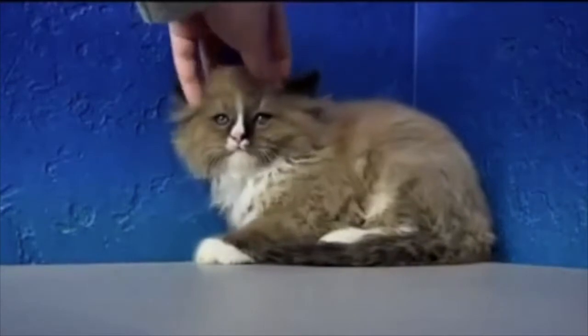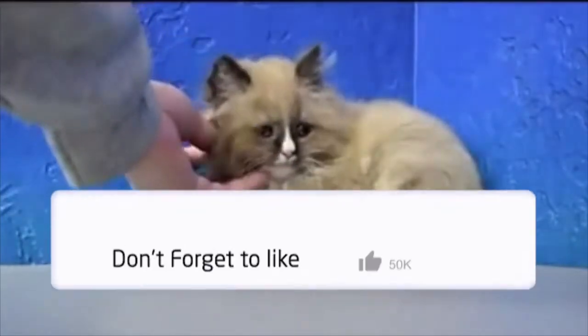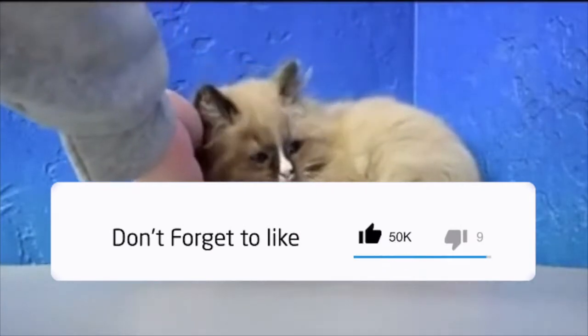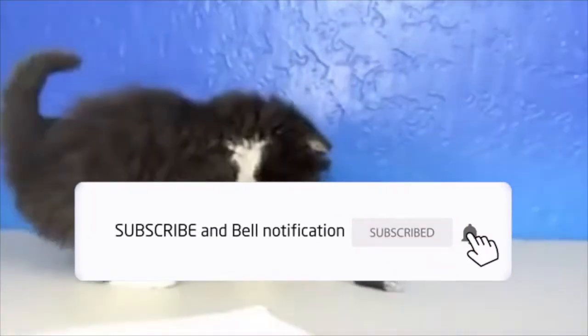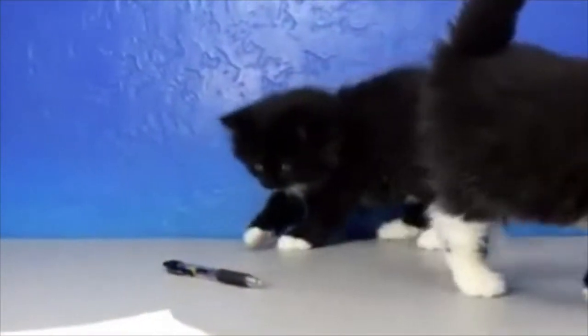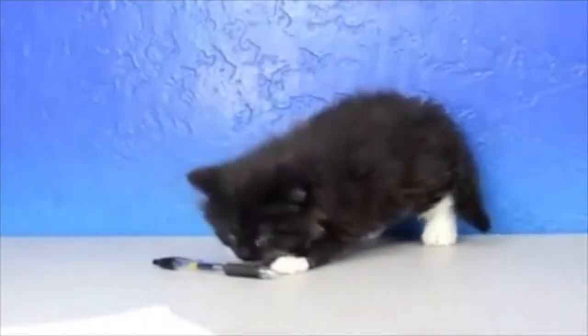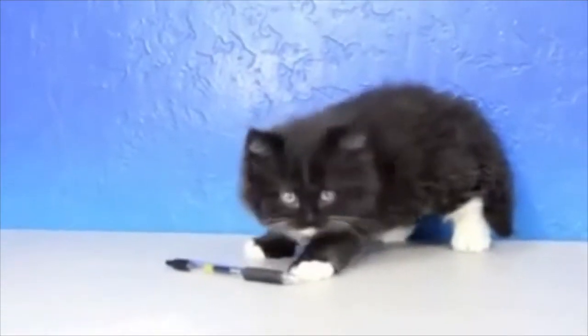What is the difference between a ragdoll cat and a ragamuffin cat? Both breeds have gorgeous big eyes: the ragamuffin's eyes are round, whereas the ragdoll's are oval-shaped. Also, ragdolls only have blue eyes, but a ragamuffin can have eyes of any color. One major difference to note is that many ragdolls actually go completely limp when picked up, whereas ragamuffins generally do not.